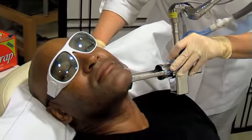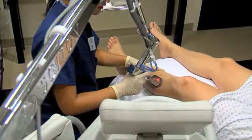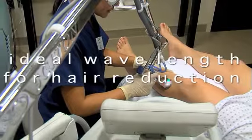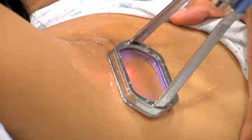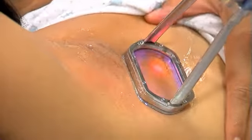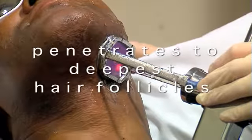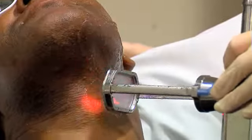ClearScan from Sciton is the solution for permanent hair reduction for all skin types, including dark and tanned skin. ClearScan is effective — it delivers the ideal wavelength for permanent hair reduction. It achieves permanent hair reduction through selective targeting of the melanin found in hair follicles.